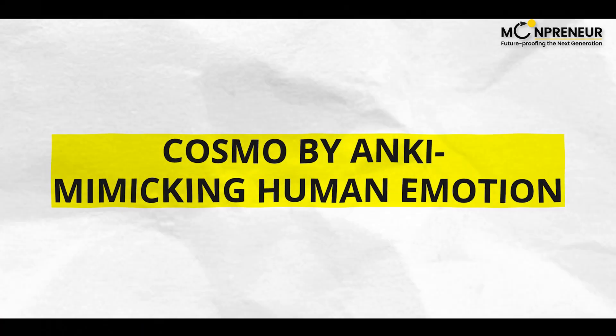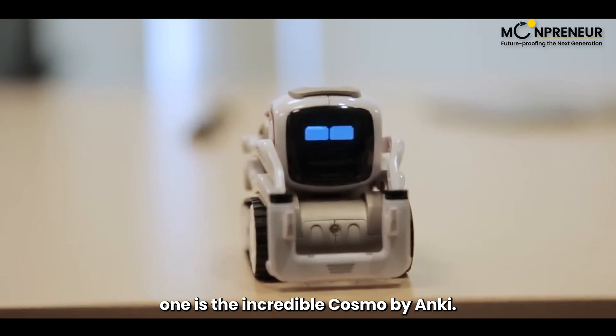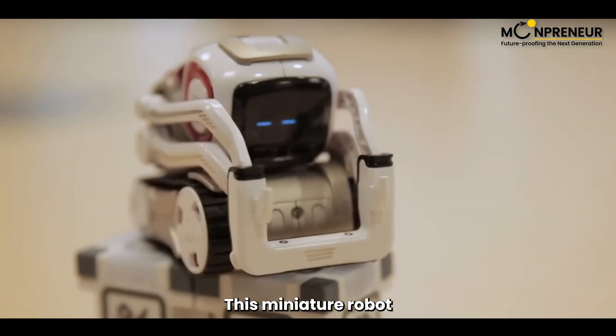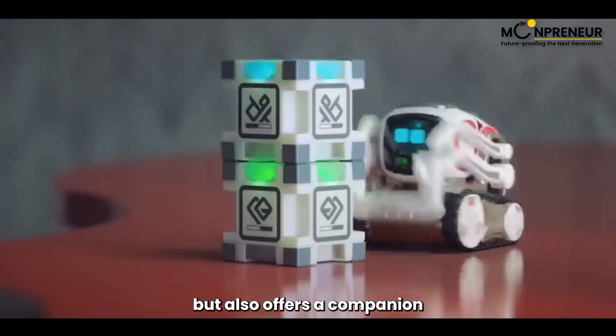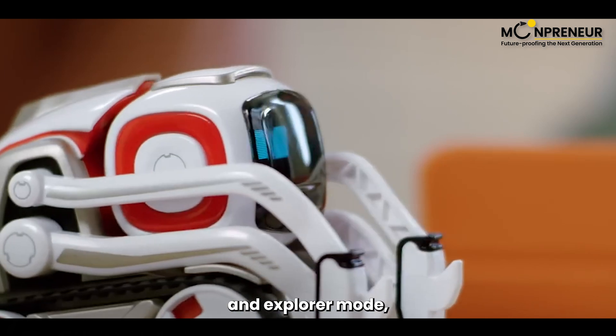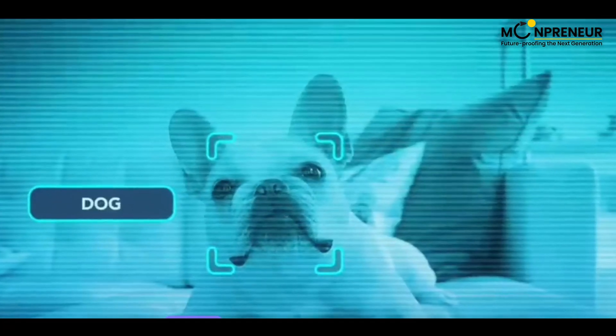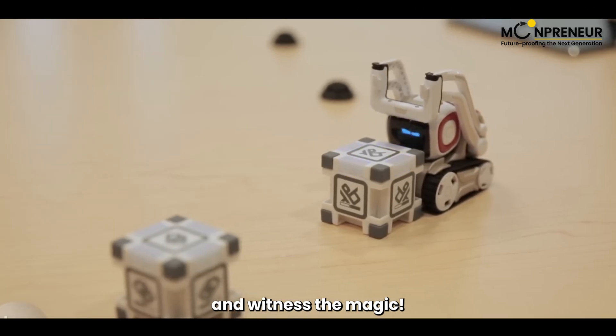Starting off our list at number one is the incredible Cosmo Bianchi, mimicking human emotion. This miniature robot not only mimics human emotions but also offers a companion app for seamless interactions. With its facial recognition and explorer mode, Cosmo brings a new level of engagement to the table. Let's explore its features and witness the magic.